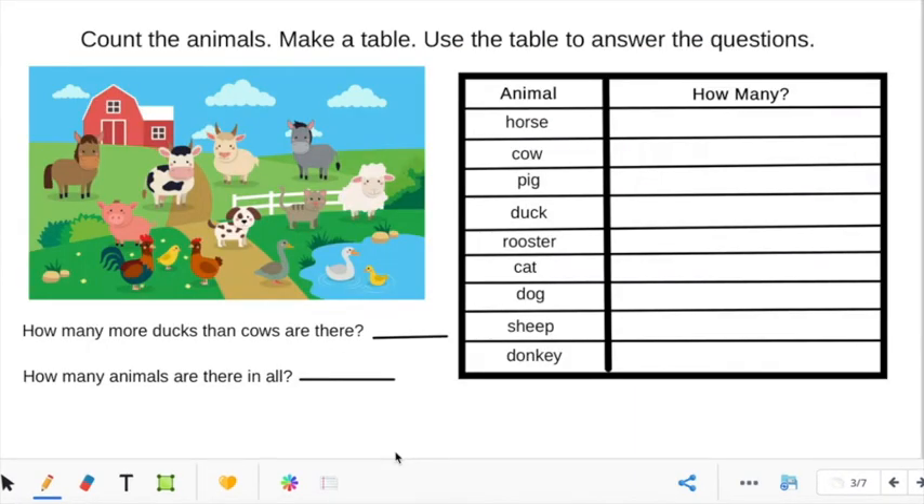Okay guys, so this problem is a little bit different with making our chart. It says: count the animals, make a table, use the table to answer the questions. So sometimes when we make our table or chart, it's so that we can answer the questions. Right here we have our animals listed — horse, cows, pigs, ducks, roosters, cats, dogs, sheep, and donkeys. And we are going to count how many of those animals are in the picture.